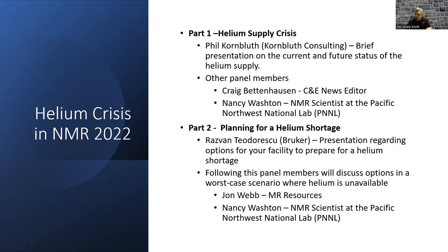Following those panel leaders, we'll have a discussion amongst them and invite questions from the audience. Then we'll move into part two, where we'll talk about how you can prepare and plan for the shortage in your lab. That will be introduced by Rosvin Tierdeskin from Bruker, who will give a presentation on preparations you can make for your facility. We'll also discuss with John Webb from MR Resources and Nancy from the Pacific Northwest National Lab about not panicking, understanding your options, and knowing what to do in a worst case scenario.